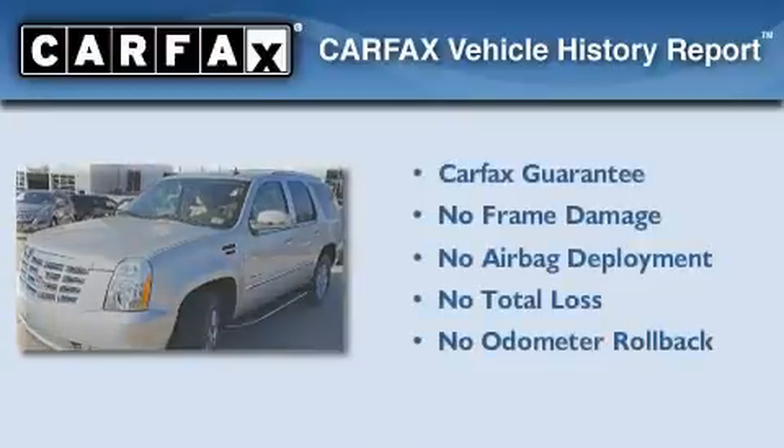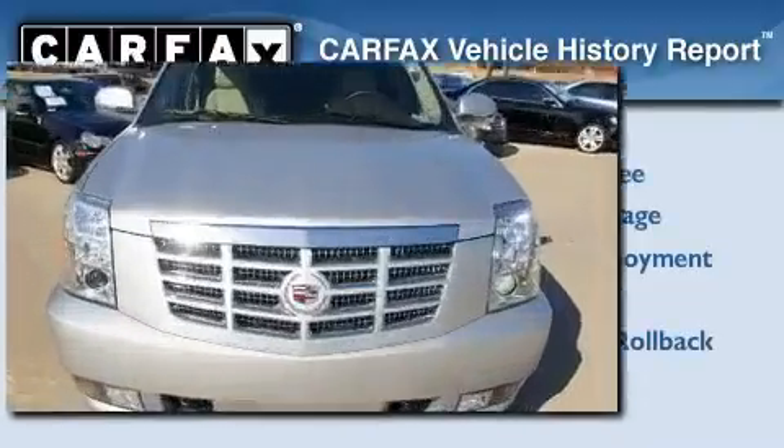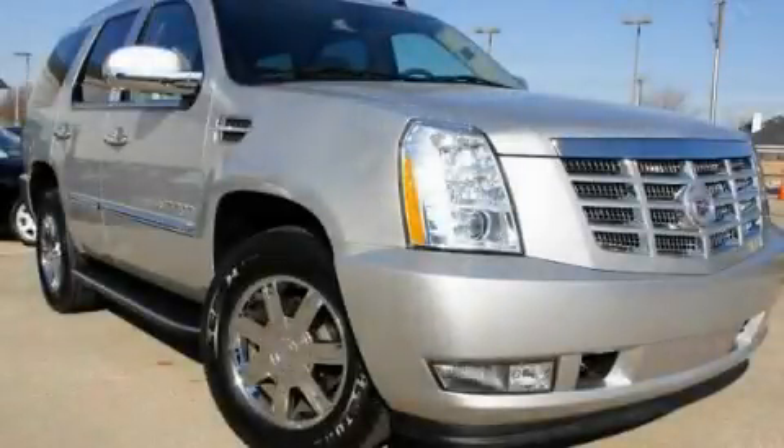Not to mention that this Cadillac qualifies for the Carfax buy-back guarantee. This automobile won't last long at this price — call and arrange a test drive now.